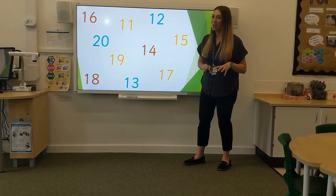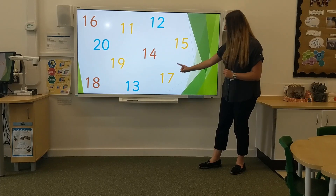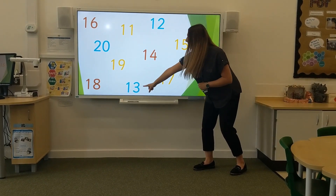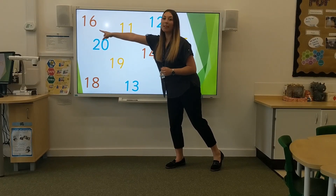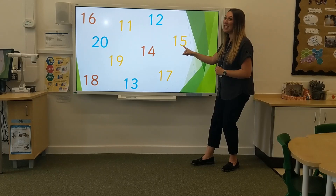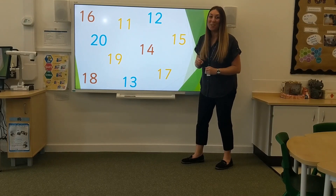I've got some numbers now from 11 to 20. I bet you can do these ones too. What number is this? 11, 15, 17, 19, 20, 13, 18, 16, 12. Well done if you've joined in, give yourselves a pat on the back.